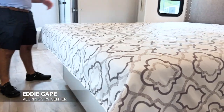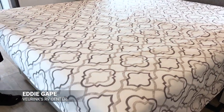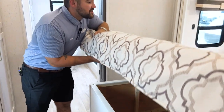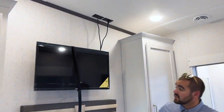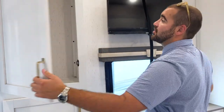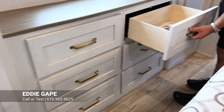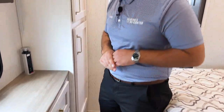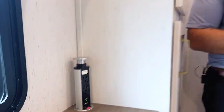The master bedroom has a residential king-size bed on its own slide with storage below and above. Windows on both sides allow for cross ventilation. The secondary Furion AC is ducted into the bedroom. A Jensen Smart TV is mounted overhead, flanked by loads of hanging storage on one side and drawer space on the other — the drawers pull out fully. Dutchman also includes a GFCI pop-out outlet integrated into the countertop for extra hidden plugs.